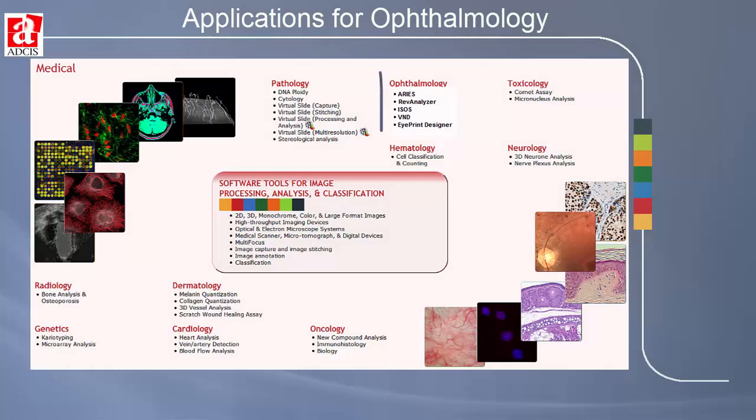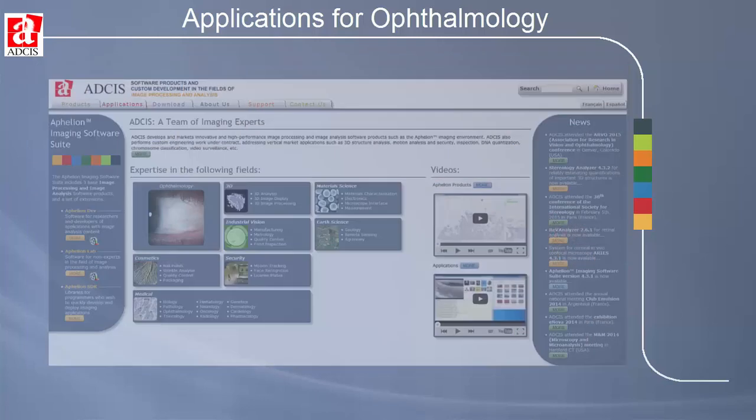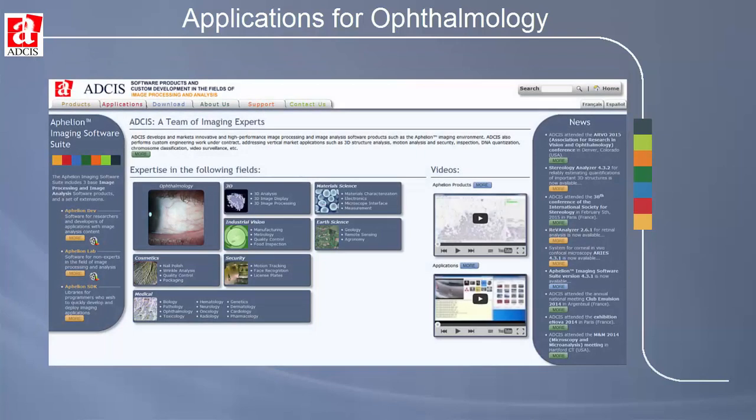These five applications for ophthalmology from the image processing and analysis experts at ADSIS are part of a much larger collection of products for medical, biological, and many other applications. More information can be found at our website www.adcis.net. We strongly encourage you to contact us. Our contact information is on the Contact Us web page.